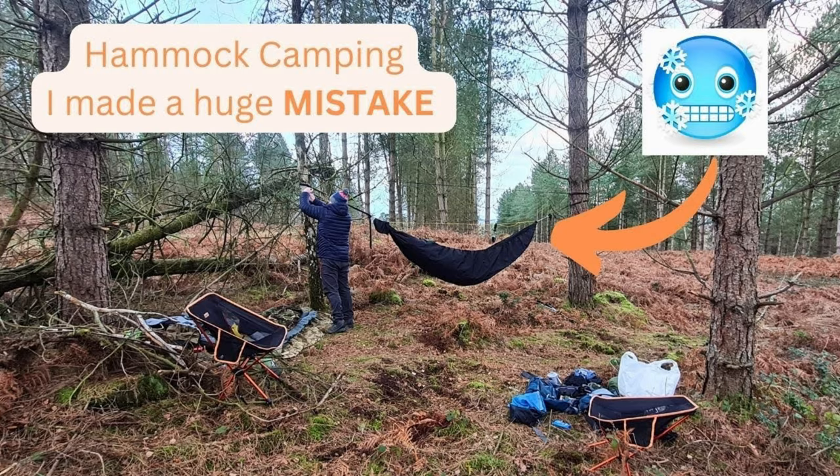Which if you didn't see that video — well, I made a stupid mistake. So yeah, this is camp.